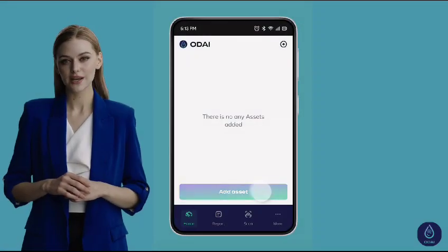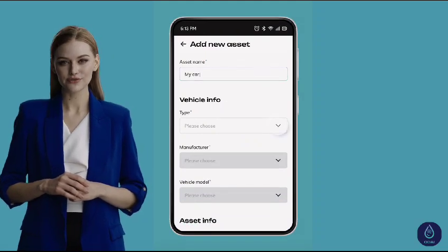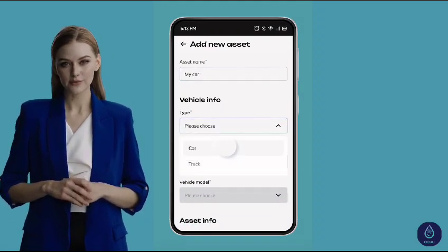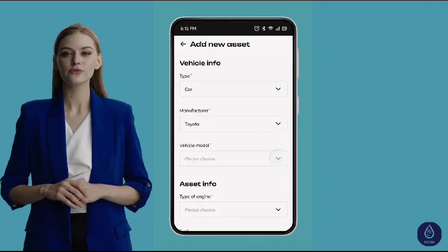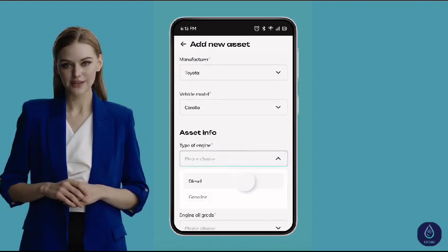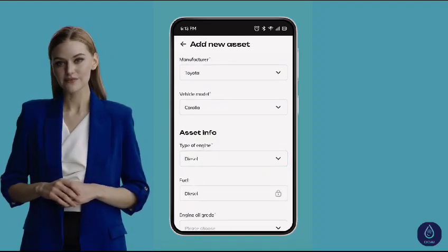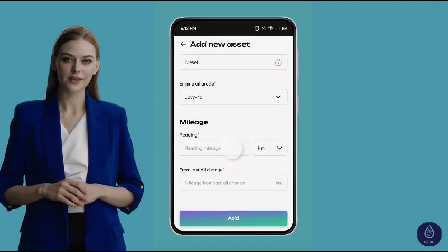Next up with Odai, it's all about your vehicle's specifics. Once you're in the app, you'll be prompted to input details like your vehicle's mileage, its model, and even the kind of oil you've been using. We've designed this interface with clarity in mind, ensuring a smooth experience for every user. It's just a few taps away and you're set.